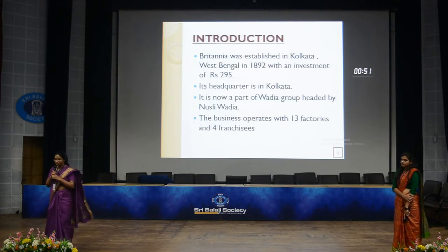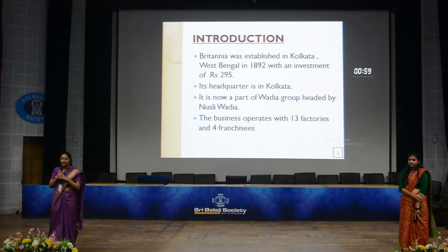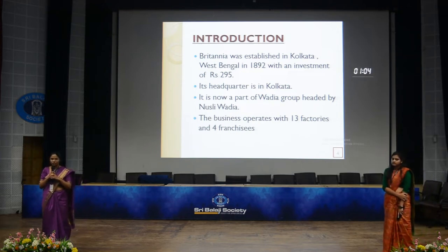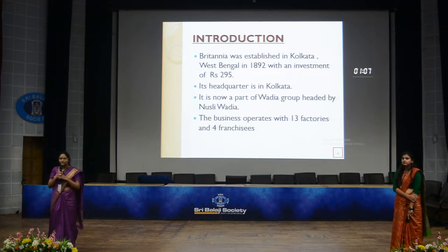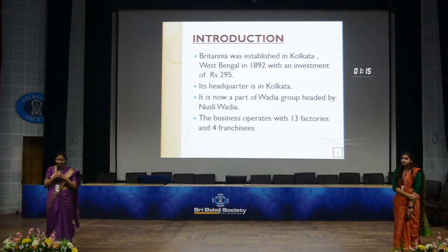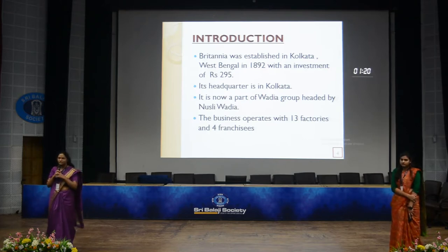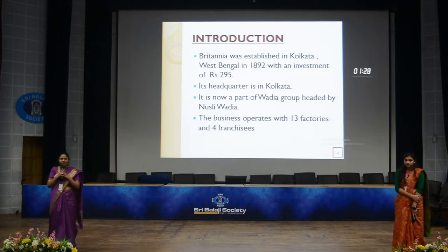Let's start with the introduction. Britannia is one of the oldest companies and it has existed since 1892. It all started from a small house in Kolkata, West Bengal, where they used to make biscuits. After that, it was acquired by the Gupta brothers and VK brothers, mainly by Naleen Chandragupta, who was an advocate at that time.